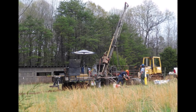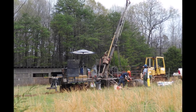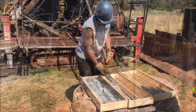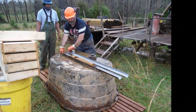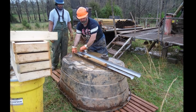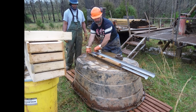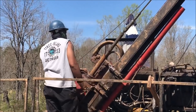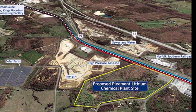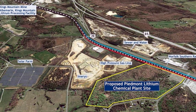It looks like Tesla and Piedmont can extend the deal for another five years, which is a huge benefit for Tesla and for this tiny Australian company. Keith Phillips, President and CEO of Piedmont, commented: 'We are excited to be working with Tesla, which represents the start of the first U.S. domestic lithium supply chain and a disruption to the current value chain. The agreement highlights the strategic importance of Piedmont's unique American spodumene deposit.'